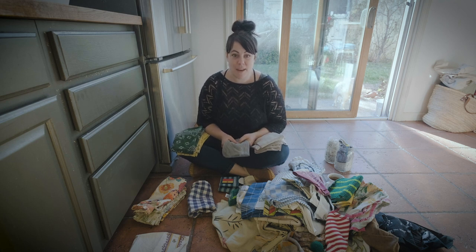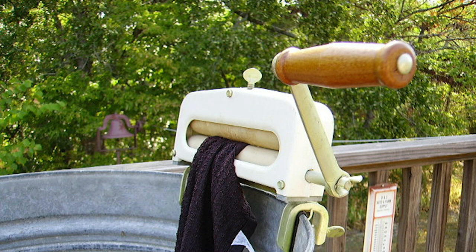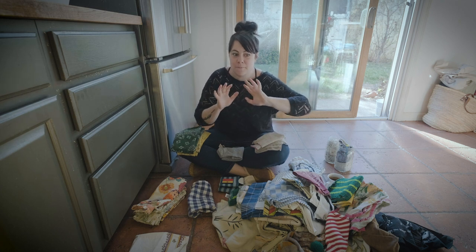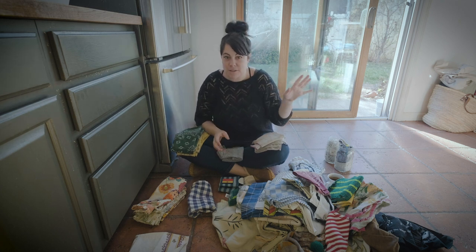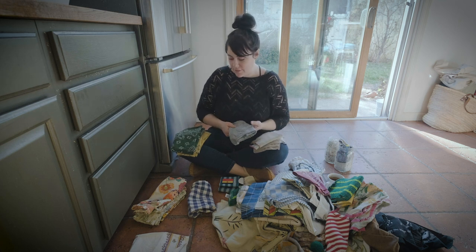Hey, if you're really going to complain about it, you can think about when we were little and living in Africa — my mom had a ringer washer and cloth diapers. For those of you who don't know what a ringer washer is, google it. It's all by hand; they wring out all the items. So the regular washer-dryers you have these days are so much easier. Everything has perspective.